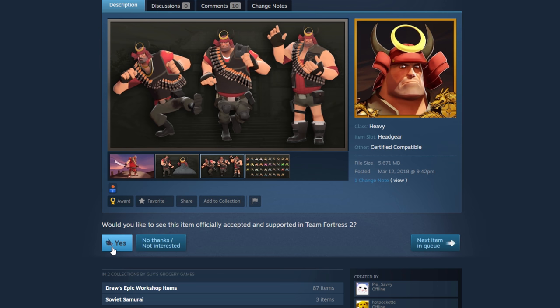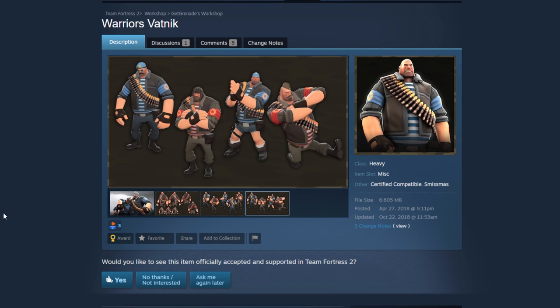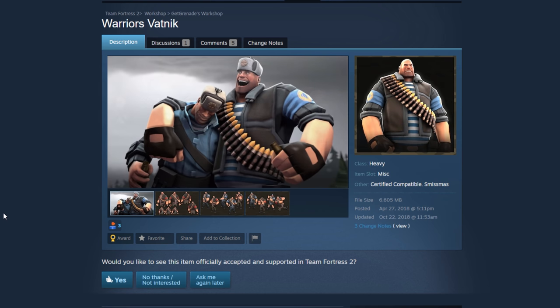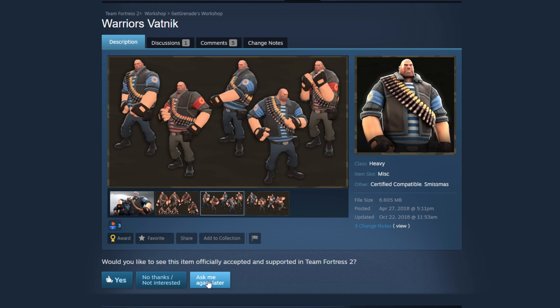Next, the Warriors Vatnik. I don't know how much this one really goes with the heavy theme. It's cool looking, it works, but I don't know if it's really a Russian look or a Heavy look. I'm going to put an 'ask me again later' — I'm not too sure about this one.